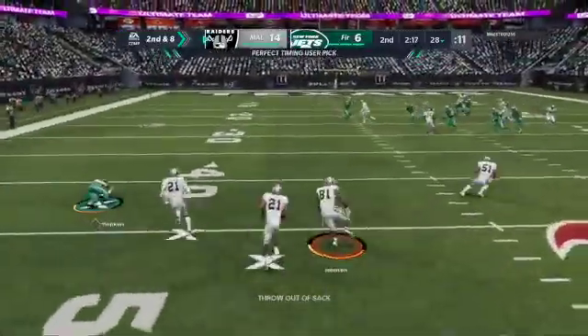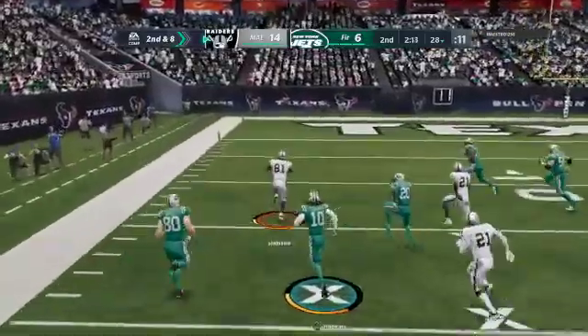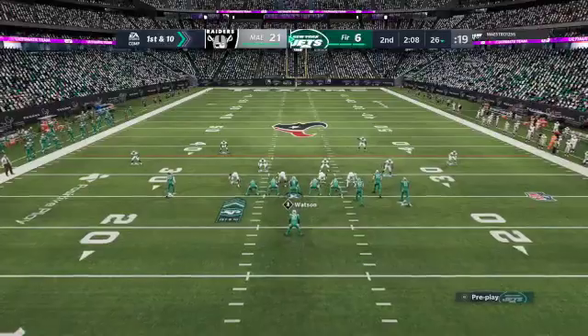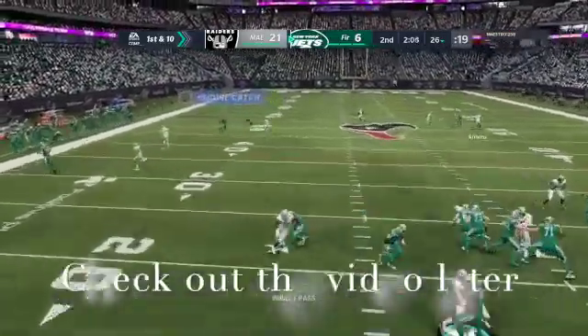I threw a dumb pick right here for six so we are in a hole 21 to six right now — Calvin Johnson free safety, very nice pick six. But yeah we're in a hole and the free agency promo, like I said, I will go over everything with it tomorrow when I come home from work.